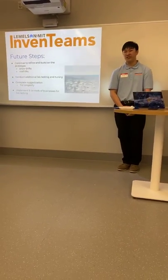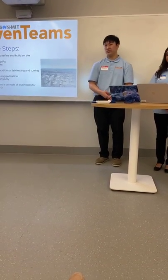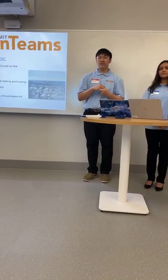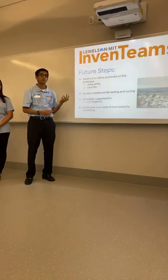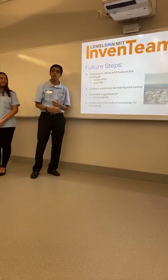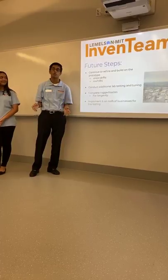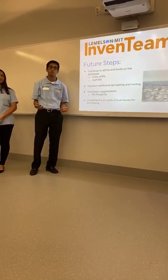How can this product grow and continue to be developed? Our future steps before and after Eureka Fest include addressing other problems with snow loading, such as snow drifts, which can be caused by intense winds or adjacent buildings and result in uneven snow loading across the roof. We'll also be trying to cater our product to tilted or non-flat roofs through sensors such as accelerometers, which could also help predict snow avalanches in the future. To do those things, we'll be conducting additional lab testing and tuning of our product. We also want complete ruggedization for the longevity of our product in the elements, and finally, we want to implement it on roofs of actual businesses for live testing.